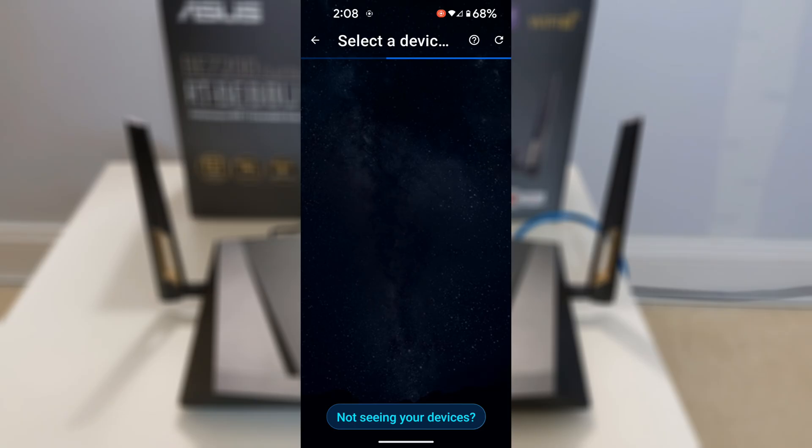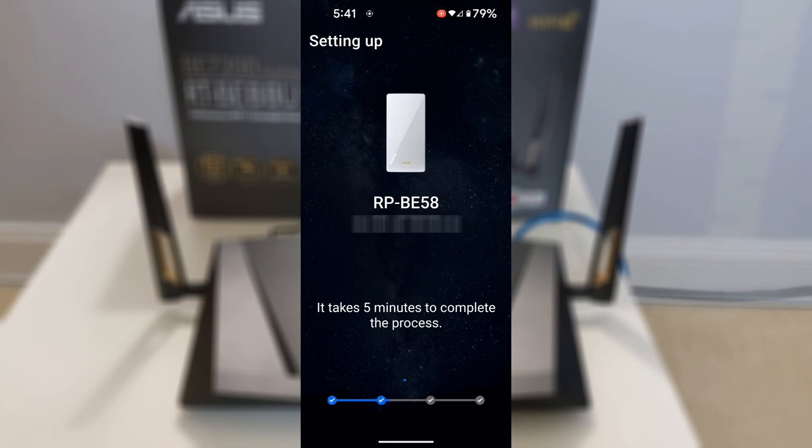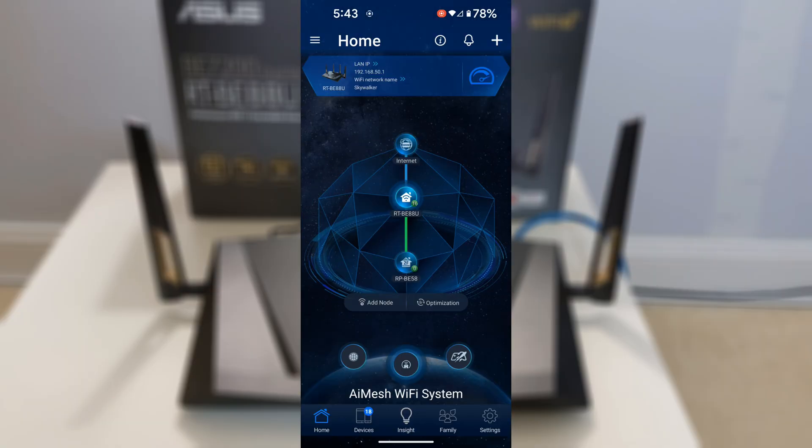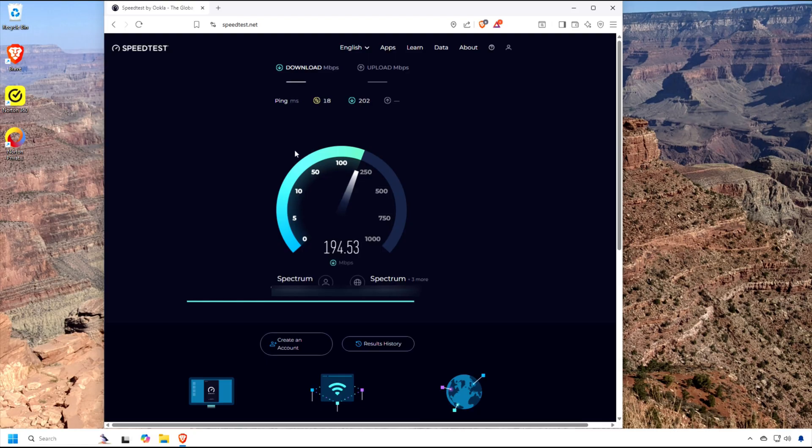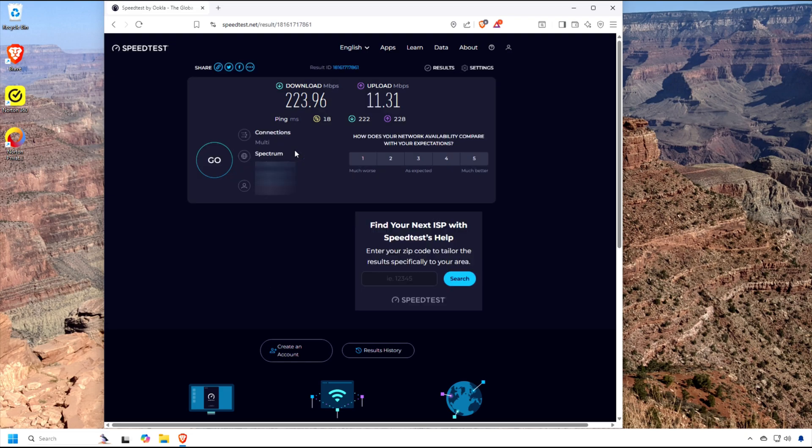To set up the AI Mesh Extender, I first connected it to the router with a network cable and then initiated the configuration on the mobile app. Within minutes it was configured and recognized on the network. In my laptop's Wi-Fi settings, the old extender network is now gone and the signal strength of the home network is noticeably higher. Running the speed test again using the AI Mesh Extender — boom — the download speeds have doubled. I was not expecting such a big performance boost.